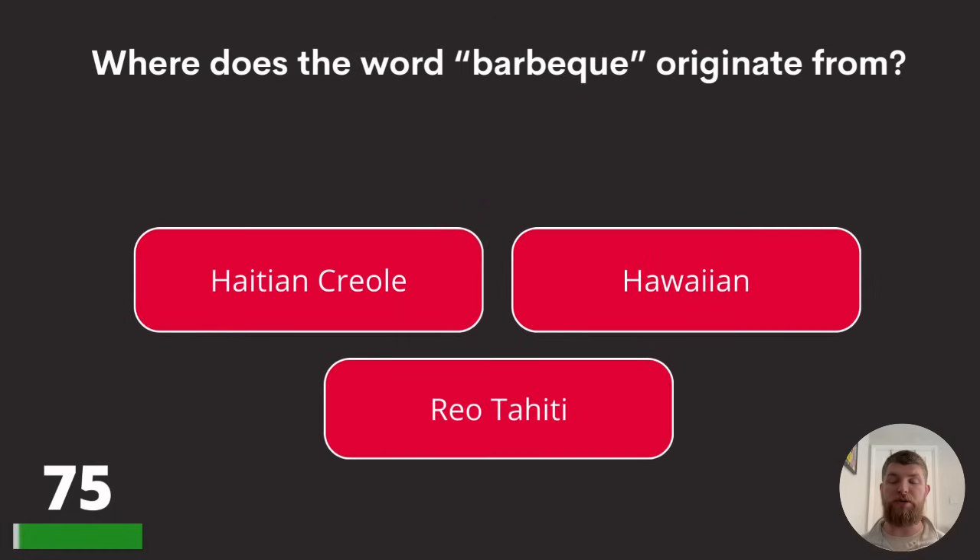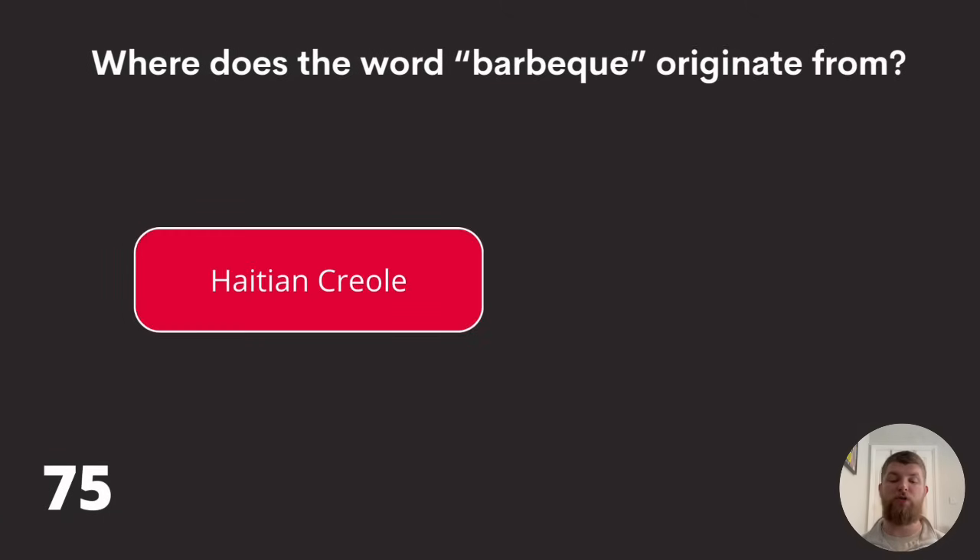Question seventy-five: where does the word 'barbecue' originate from? Haitian Creole, Hawaiian, or Rio Tahiti? The answer is Haitian Creole.